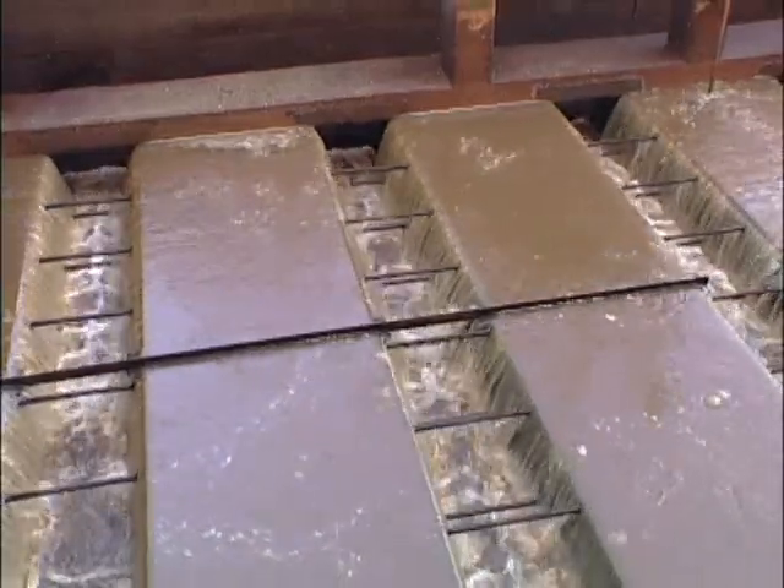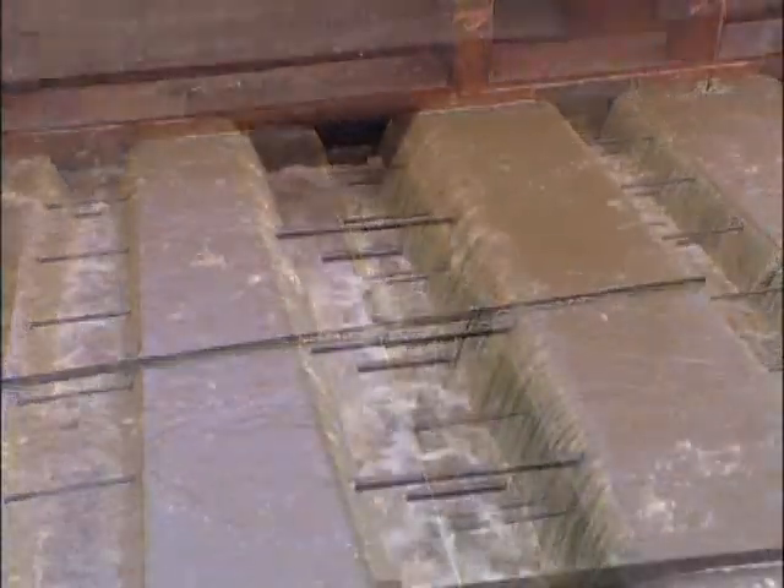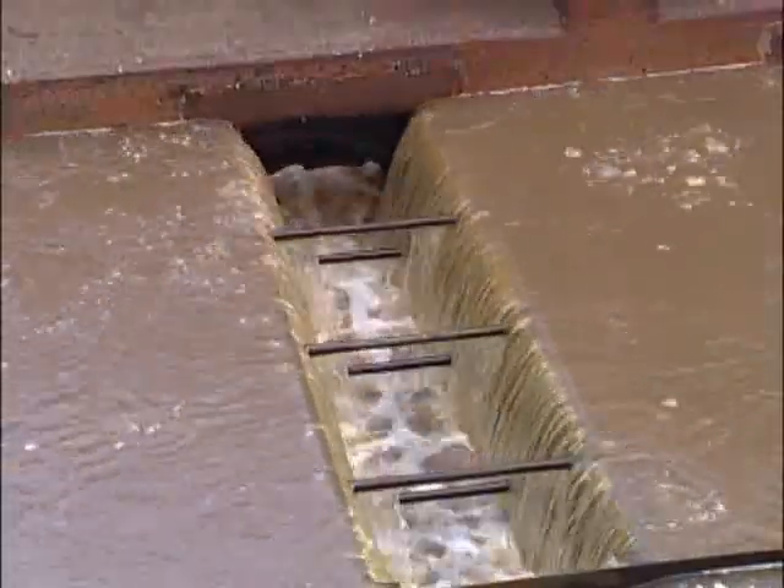The next process is sedimentation. By having the water rise up, the heavier denser particles won't make the trip up — they'll slide back down.